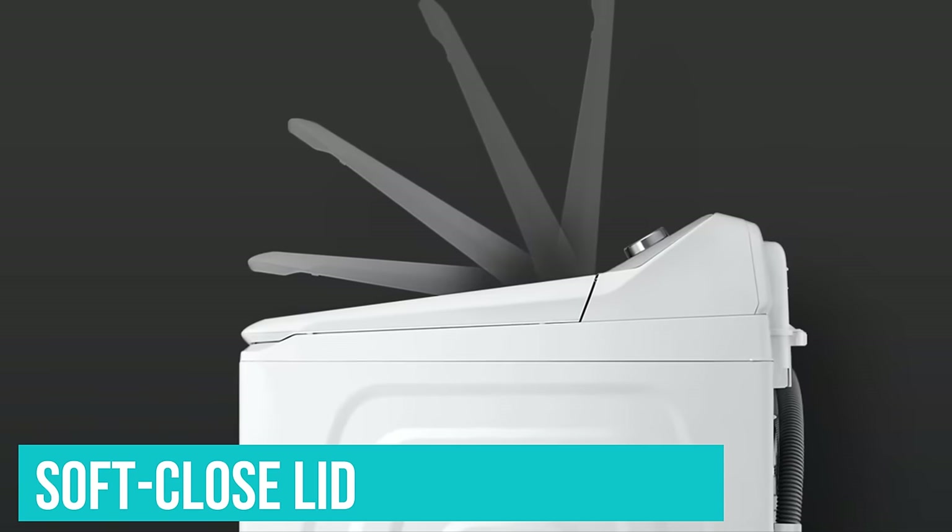Remember to keep the lid open in between washes until the drum is dry, as a preventative measure against mold and mildew. The lid is soft-closing and allows you to see all the way in thanks to its glass top.